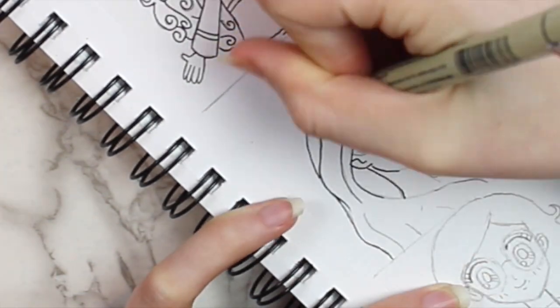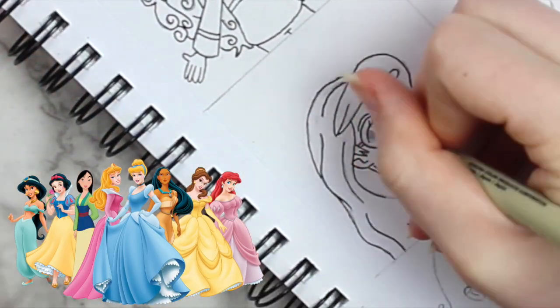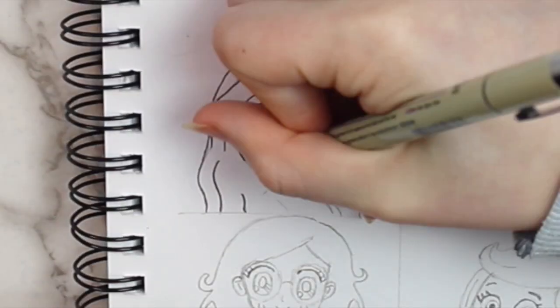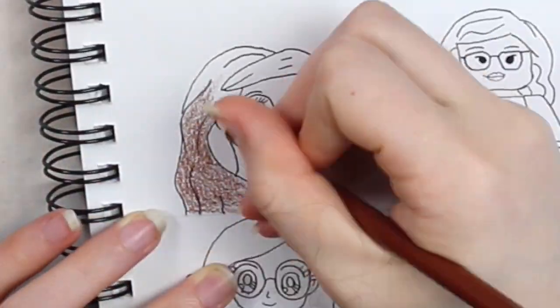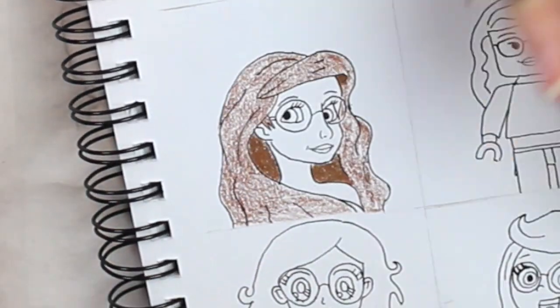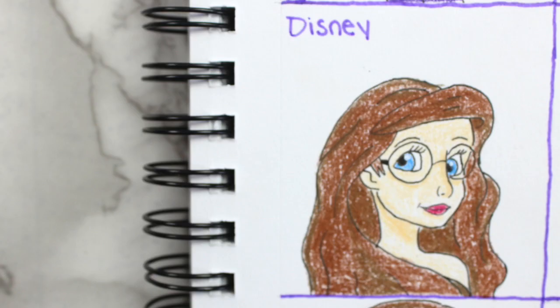The next character I decided to draw myself as was a Disney character. I based this character off of Ariel, except I changed a few things about her. I kind of think I changed too many things so that she doesn't really look like a Disney princess anymore, but it's okay — I tried. I gave her glasses, made her hair brown, made her hair closer to her head than Ariel's is, and made the lips, nose, and eyes a little bit different. But anyways, here she is.